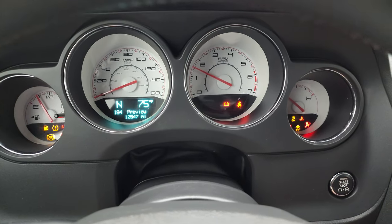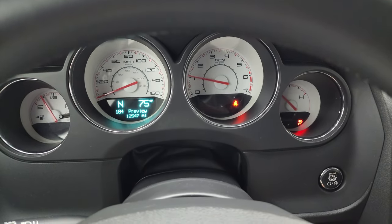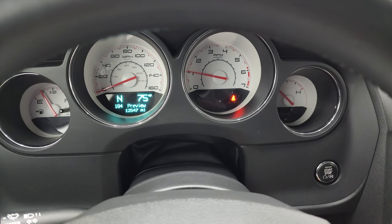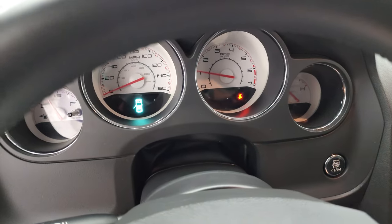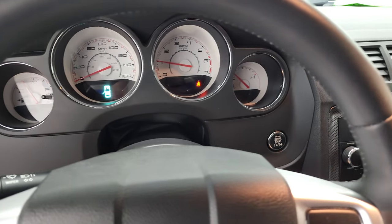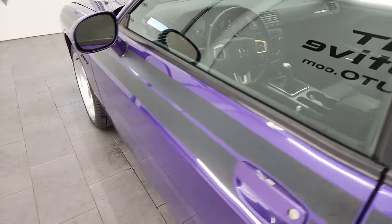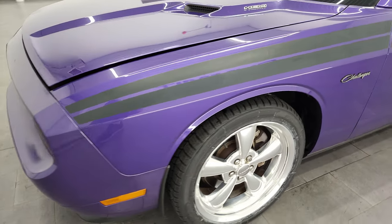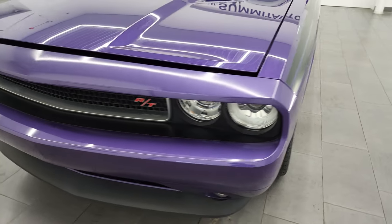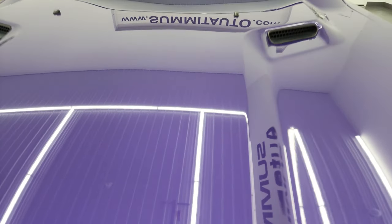We'll start it up and take a look under the hood. Starts right up — no check engine lights or anything like that. I would personally like to thank you for checking out the video. Hopefully from this HD video, you've been able to verify the quality, condition, options, and cleanliness of this car all the way around, inside and out.